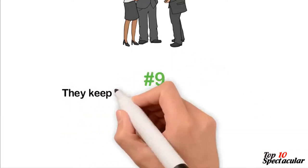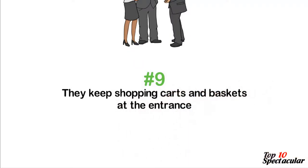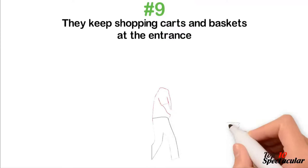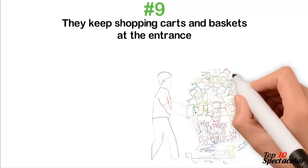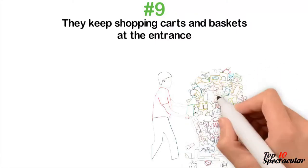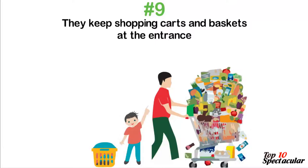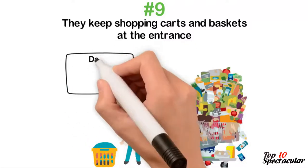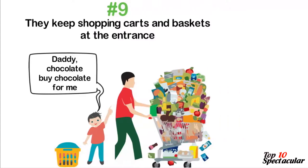9. They Keep Shopping Carts and Baskets at the Entrance. Many have fallen for this trick time and again. Once you're comfortable with a load carrier, you're unconsciously in the mood to throw in as many things as possible into it. Retailers know that, and so welcome you with carriers in the form of baskets and shopping carts. Worse still, when you're shopping with your child in the cart or hand in hand with your lover pushing the cart, you're bound to spend more than you ever imagined before stepping into the store.